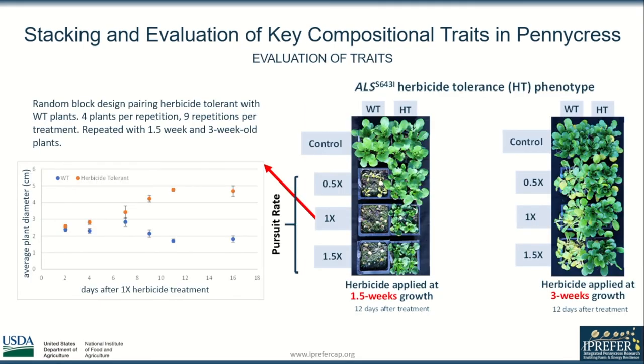I used similar lines of wild-type and herbicide-tolerant pennycress to test 3 concentrations of Pursuit herbicide at 2 growth stages. When treatments were applied at 1.5 weeks and compared to a control, it is obvious that stunting occurs in the herbicide-tolerant plants, while when treatments were applied at 3 weeks, no obvious effects can be seen.